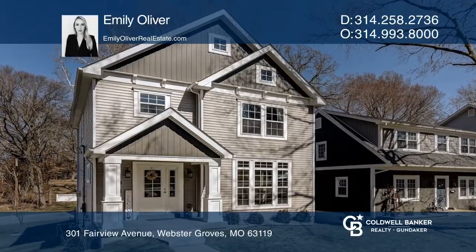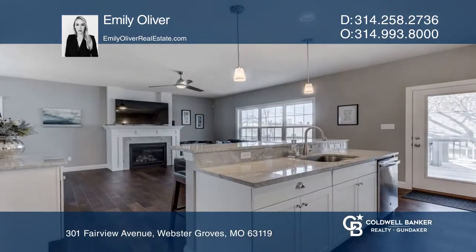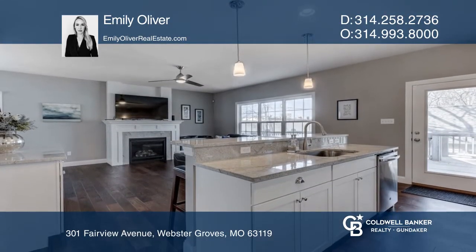This newly constructed home is sure to impress with so much attention to detail and quality finishes. The main floor features hardwood flooring and an open floor plan.